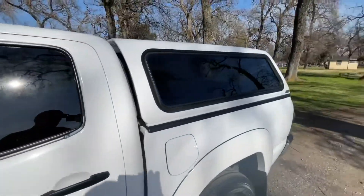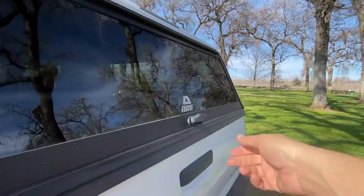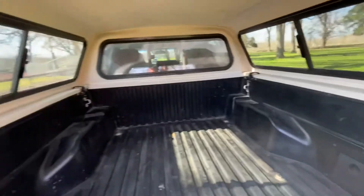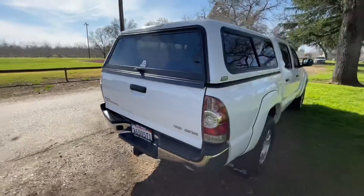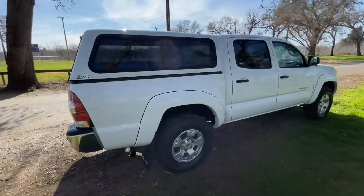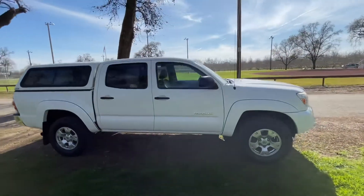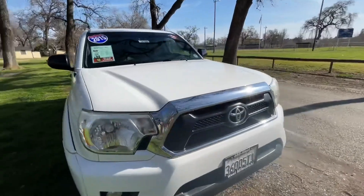Take a look inside the camper shell. So it's the V6, by the way — as you can see, just notice that badging on the back. If you want to finance this truck, head on over to our website.